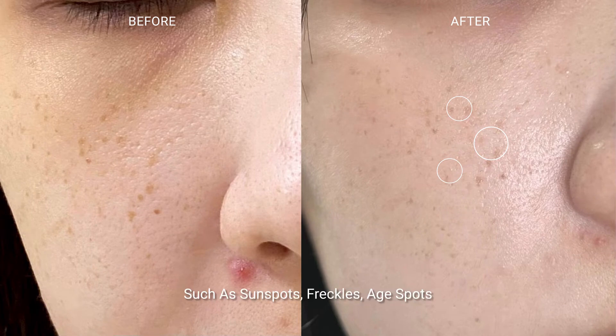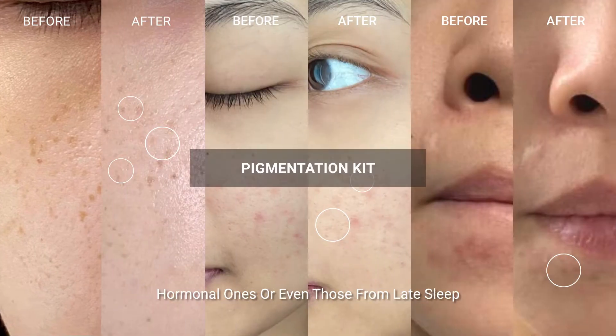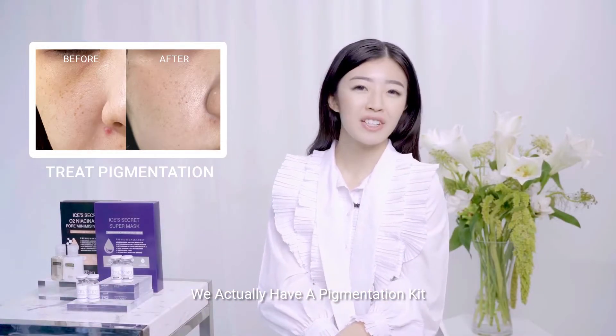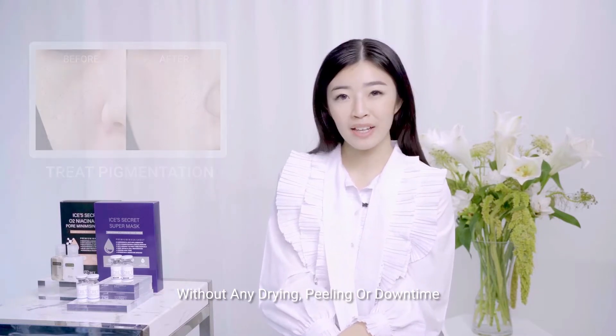Do you experience any pigmentation such as sunspots, freckles, aging spots, hormonal ones, or even those from late sleep? Well, if you do, here's great news — we actually have a pigmentation kit that'll treat all of this pigmentation problems without any drying, peeling, or downtime. You'll see results in just seven days.